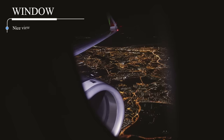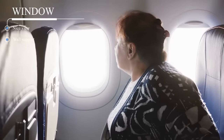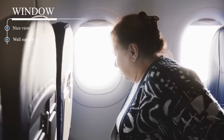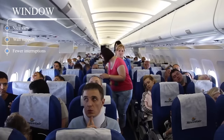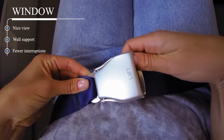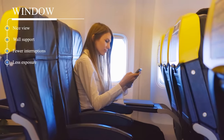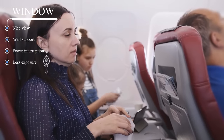For window seats, the pros include a nice view during takeoff and landing, extra support since you can lean against the side of the plane, which might make it easier to get comfortable and fall asleep. There are also fewer interruptions since you can stay seated while others in your row get up and down. Sitting at the window also means you have less exposure to others, which could reduce your chances of getting sick.